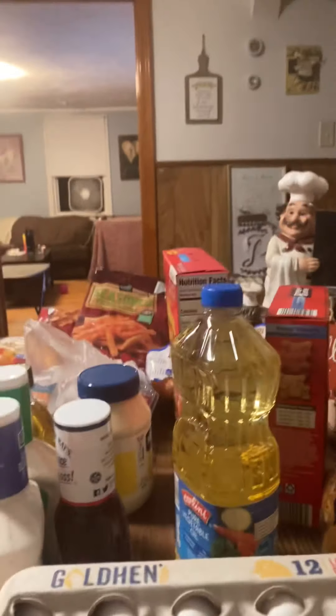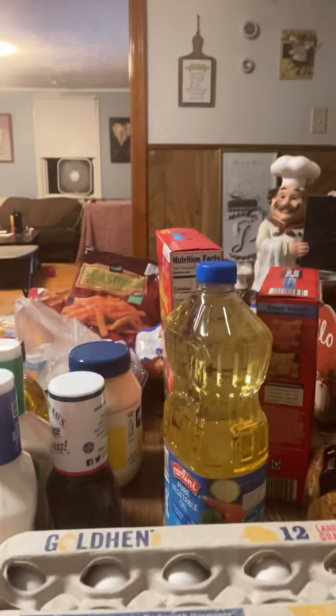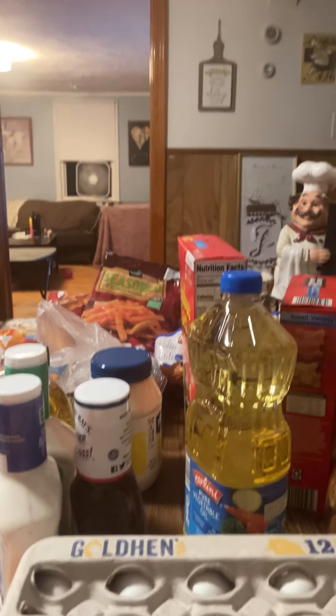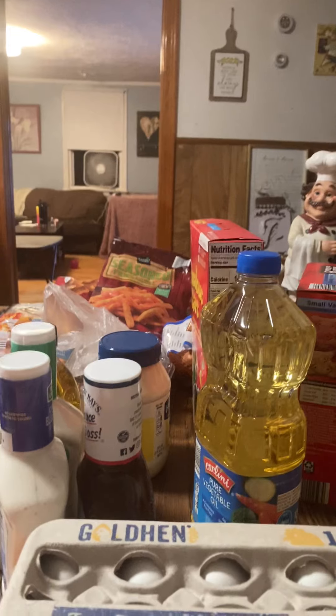Hey guys, welcome back to an episode of Create with Linda. I'm coming back on tonight because I got my Aldi delivery, and I wanted to show you guys what I got.